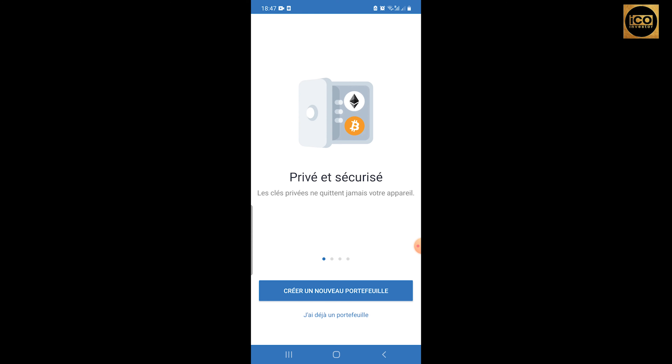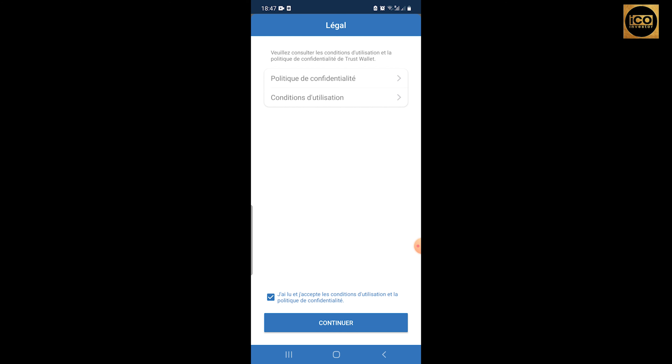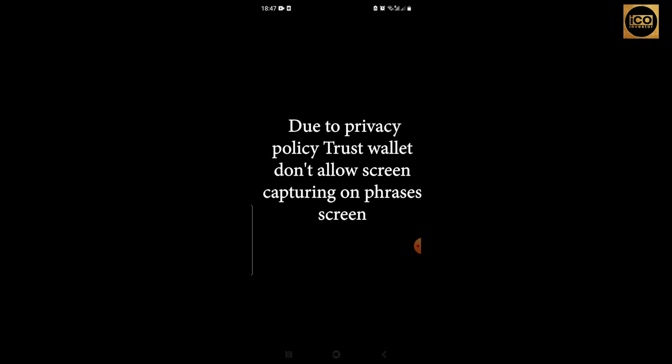We are now on the Trust Wallet application. To create a new wallet, press 'Create a New Wallet,' check the mark, and press Continue. You'll then get a six-digit verification code — enter it and press Continue. Next you'll see your recovery phrases. These are the phrases you save for yourself in case you forget your password or need to log in from another location. You cannot take a screenshot, so just copy them and paste them in a note, on paper, or on a hard drive somewhere safe, then press Continue.